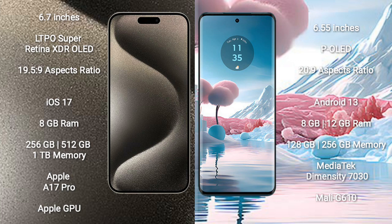The iPhone 15 Pro Max runs on the iOS 17 operating system, while the Motorola Edge 40 runs on the Android 13 operating system.